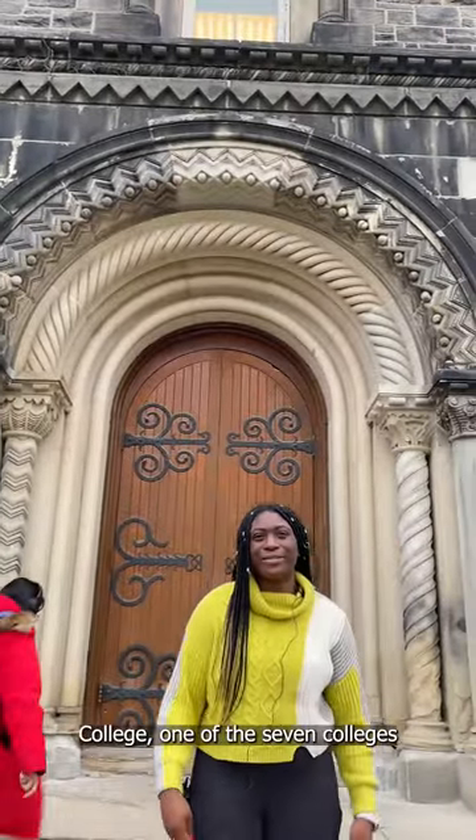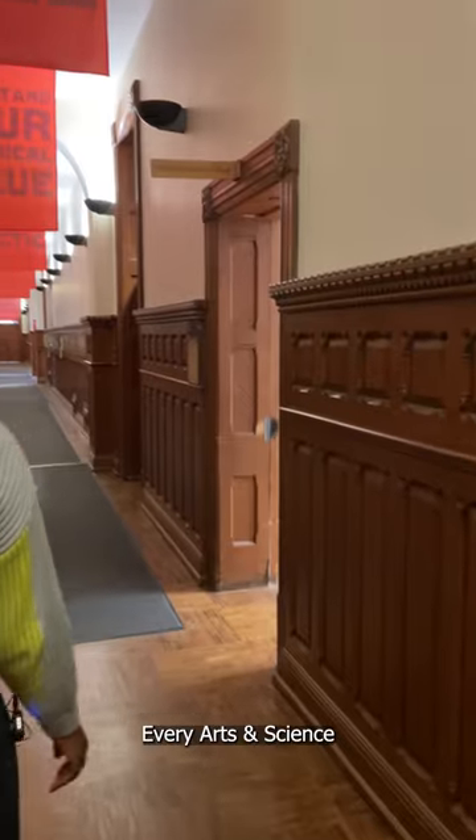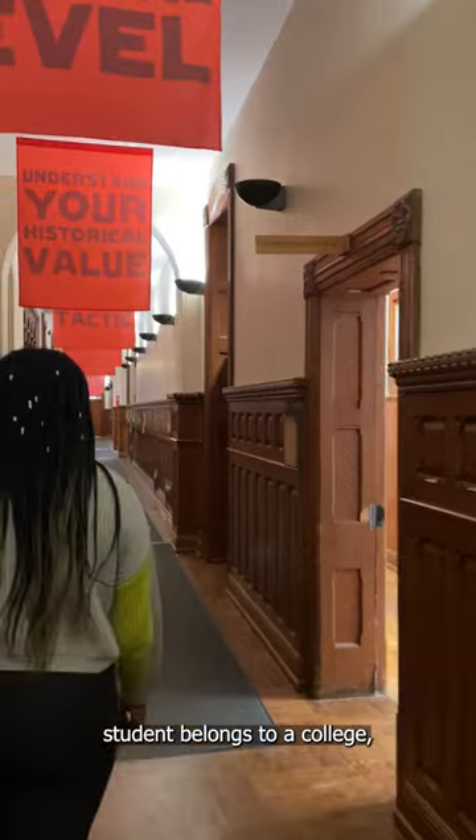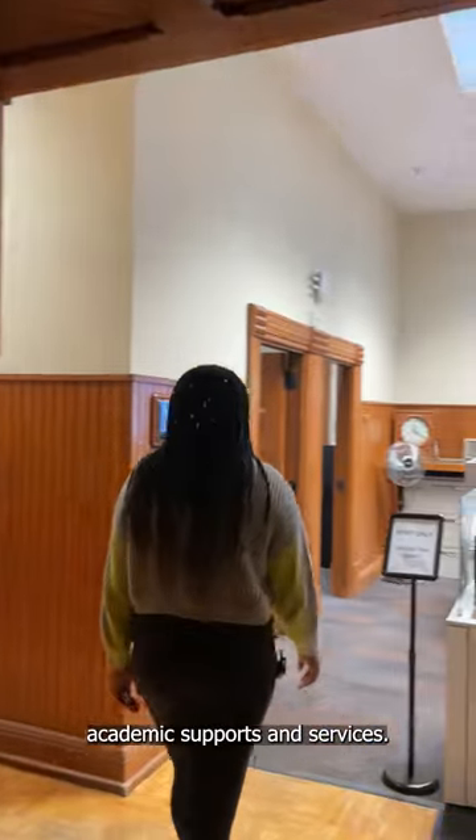Hi, welcome to University College, one of the seven colleges you'll find on the St. George campus. Every arts and science student belongs to a college, a friendly and supportive community where you can access academic supports and services.